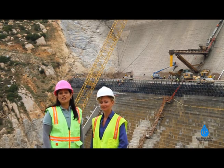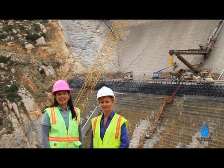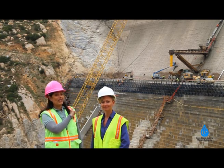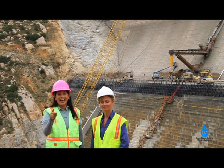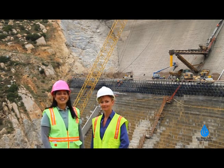So we're going to keep you updated on what's going on out here at the San Vicente Dam raise and we will definitely be back when we reach the height of the existing dam. Make sure you stay tuned to channel H2O and keep on watching. Thanks a lot, we'll see you next time.